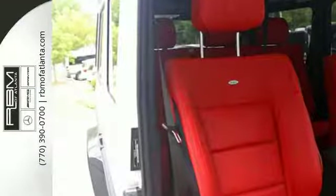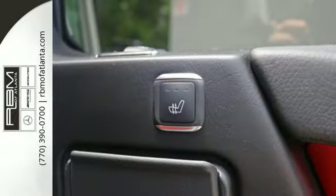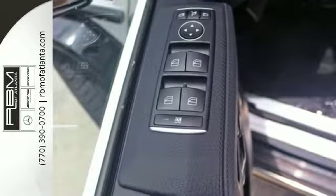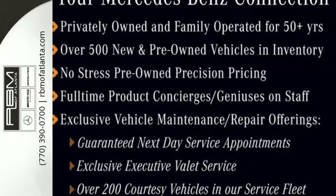And don't worry — wherever your adventures take you, built-in navigation will always get you home, and mbrace will always keep you connected. Just when you think you're pushing it too hard, the G-Class kicks it into another gear. Test drive it today.